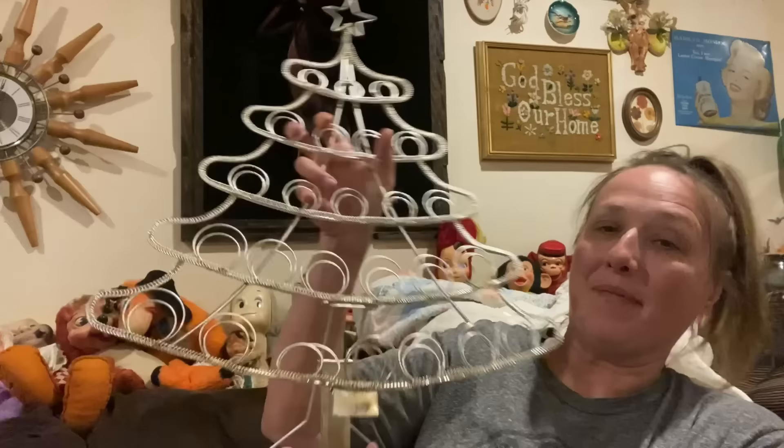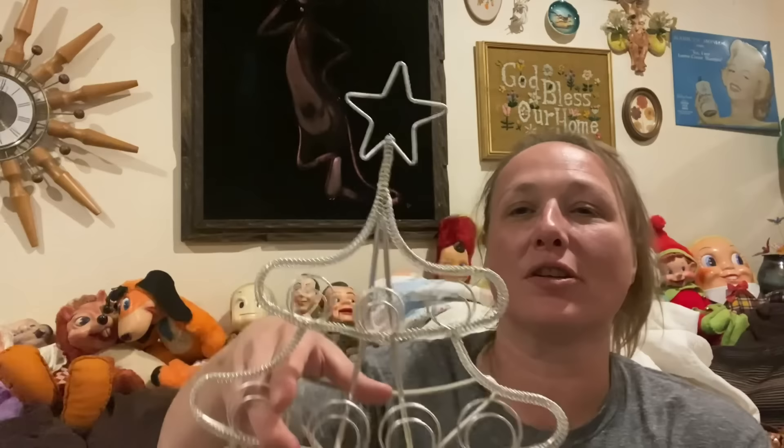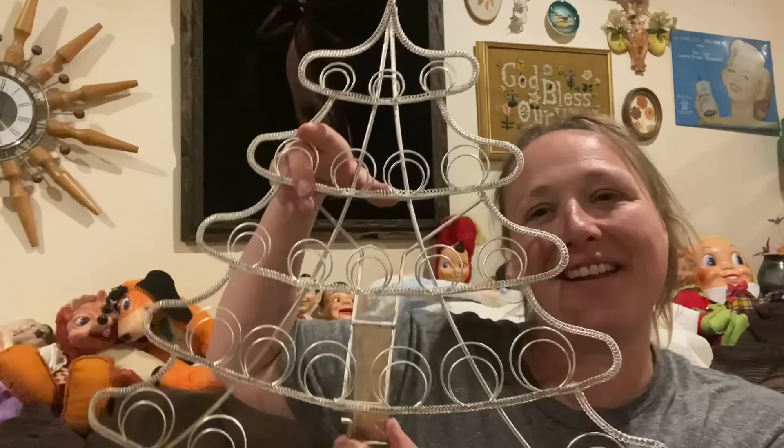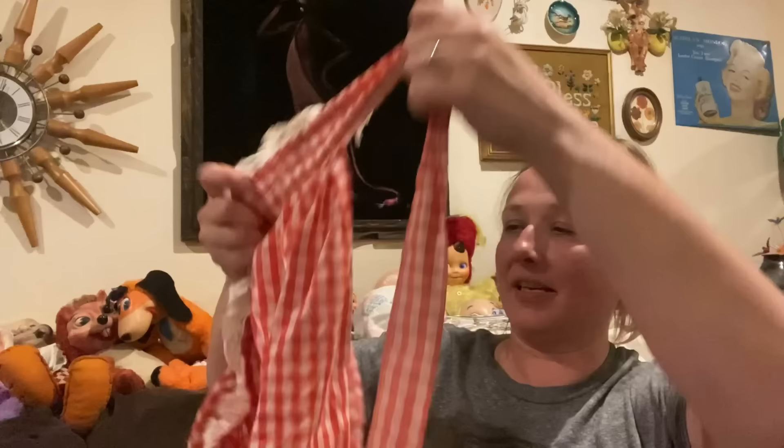I picked up this awesome metal Christmas tree — it holds your Christmas cards. It's got a stand that folds out and hooks so it'll stand up and display your Christmas cards, postcards, vintage ephemera — anything you want. It folds up flat, which is super nice for shipping. I also picked up this vintage apron — it'll go in a linen bag. Love the colors, the red and the plaid.